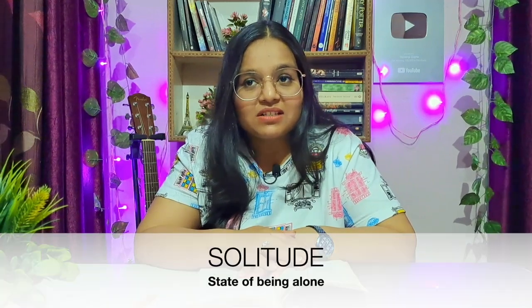Next word: 'solitude.' 'Alka, like all true witches, craved her solitude.' This is one of the most beautiful words in the English language. 'Solitude' means the state of being alone — but it doesn't have a negative sense. It means peaceful. When somebody finds peace while being alone, that is solitude. When you spend time with yourself, that is called solitude. Example sentence: 'She went on a solo vacation because she wanted to have some solitude.'